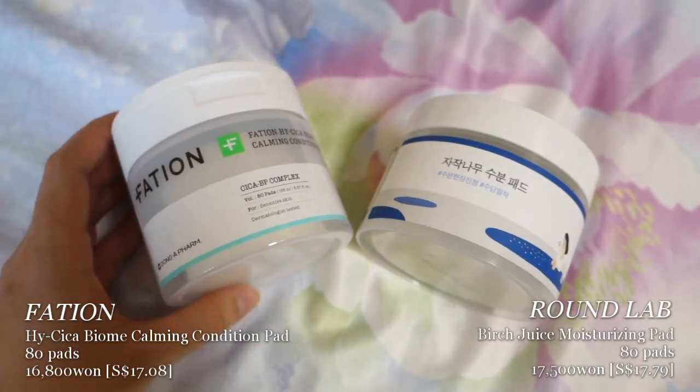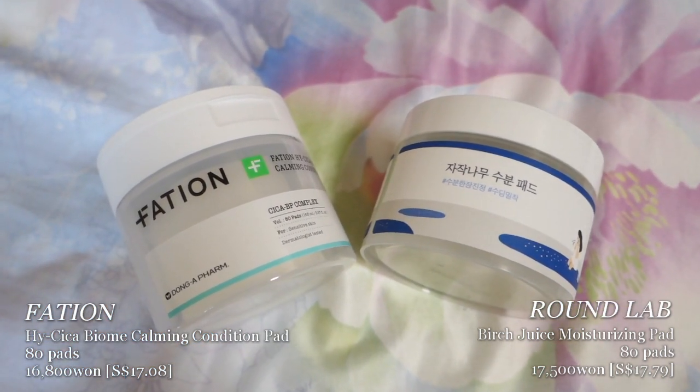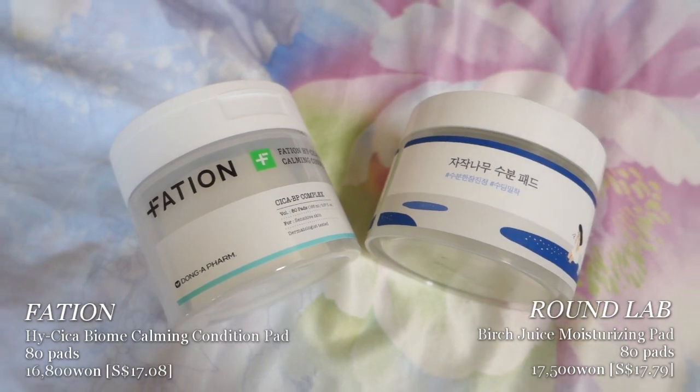Next up: toner pads. Toner pads are very big in Korea. The popular ones are Abib, Heartleaf, MediCube's one for pore care, Self-Fusion tea which is good for lowering temperature, and a carrot juice one. I bought the Round Lab one and the Fathion one. But toner pads just don't suit me — I tried putting two pads on my face and squeezing everything out, and it just couldn't absorb. Not very disappointed, it's just not for me.